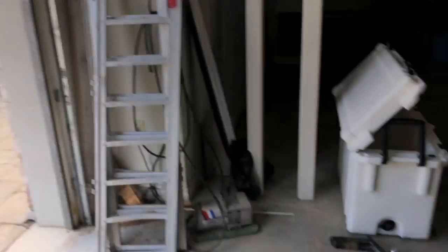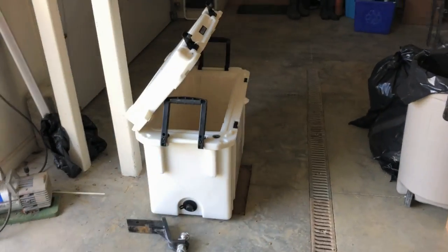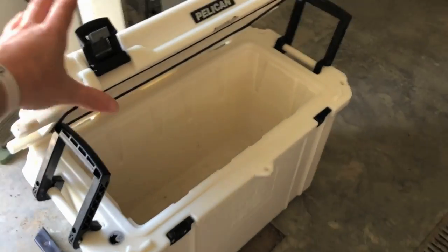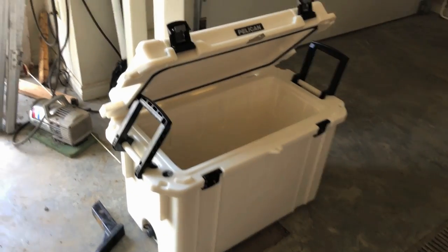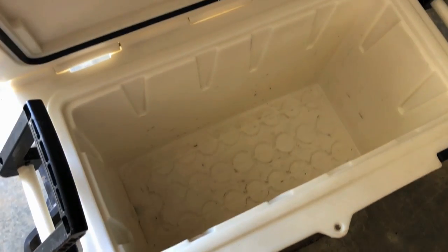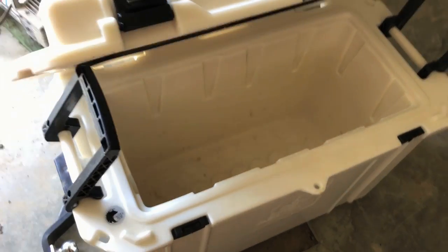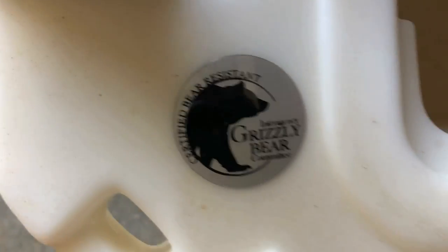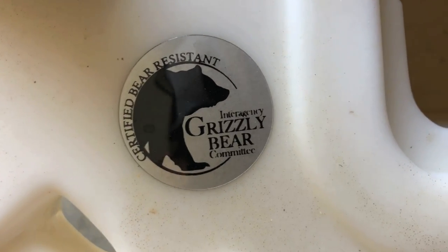One more reminder for those Pelican coolers coming — just check out the Pelican link below and pick out a size and color you would want. This is a 95, as you can see. It's pretty big, holds about 90 to 100 cans, ice retention for 10 days, and it's grizzly bear resistant. Pretty crazy.